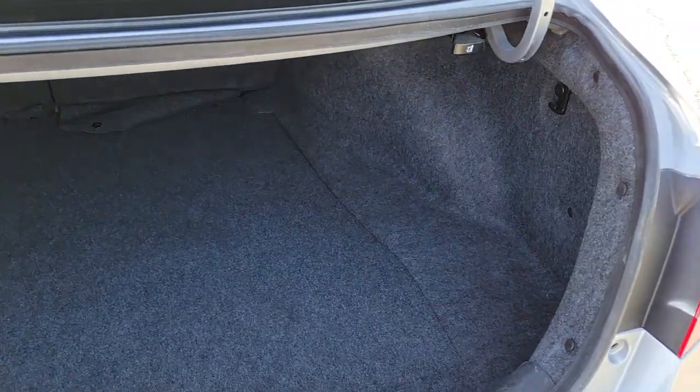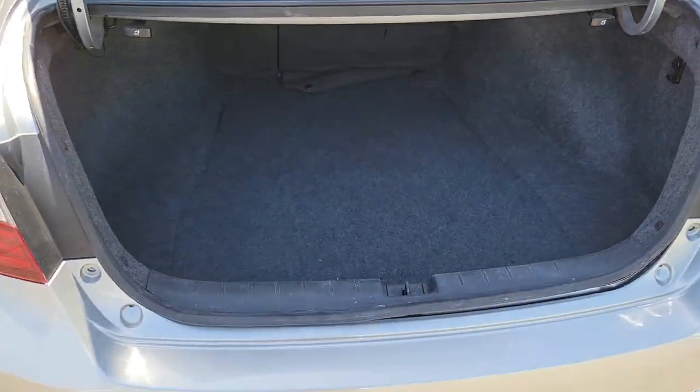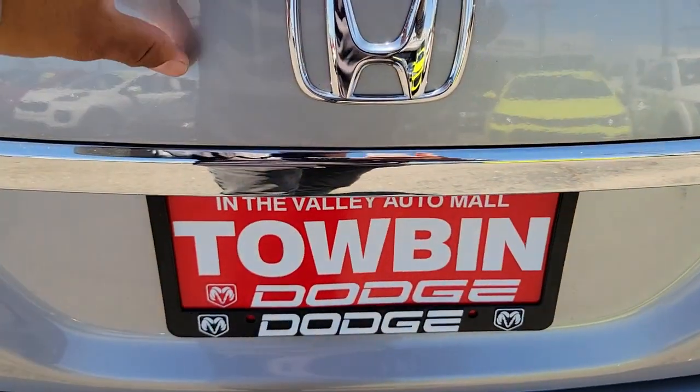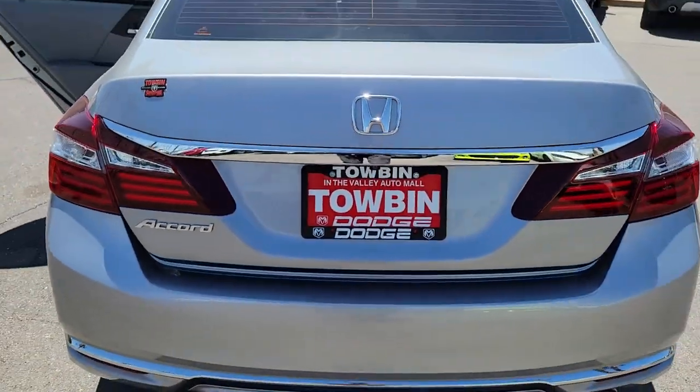These are just some of the great options this vehicle comes with: Backup Camera, Dual Zone AC, Tire Pressure Monitoring System, Universal Garage Door Opener, Engine Immobilizer.